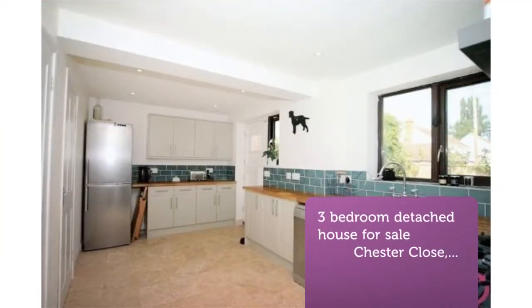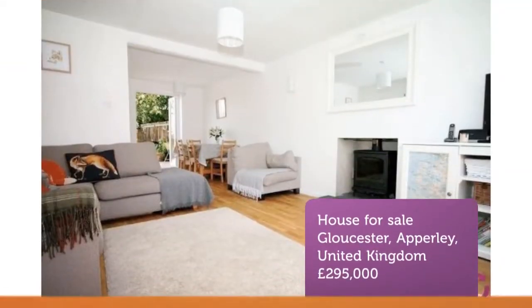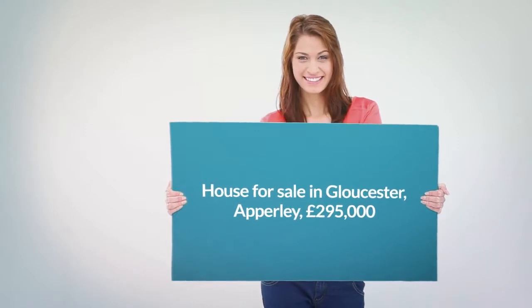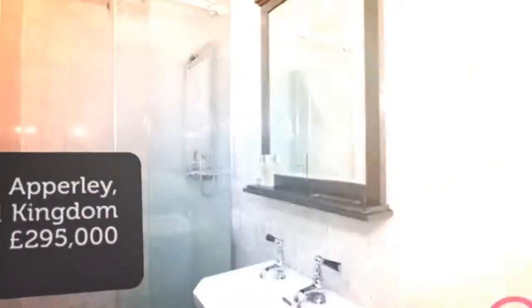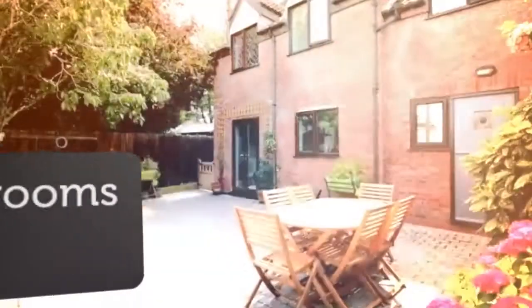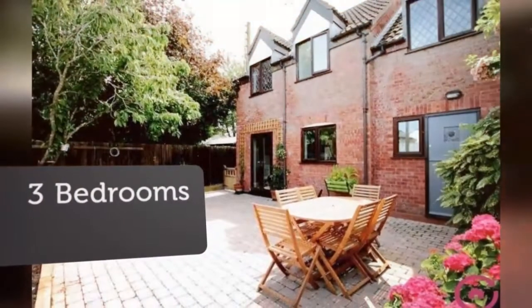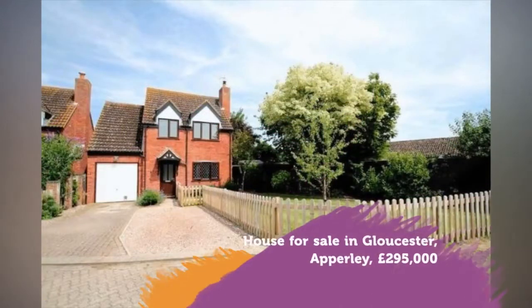The front door opens up into the hallway, with stairs to the first floor and key features: beautifully appointed, recently refurbished, landscaped garden, solid oak flooring, new boiler, fitted kitchen with solid wood worktops, driveway parking.